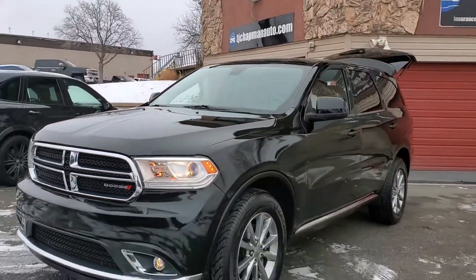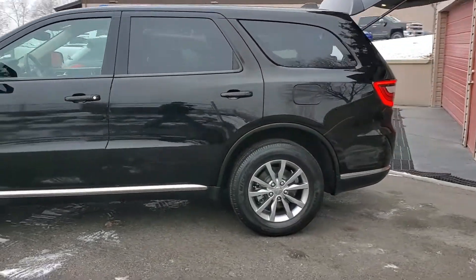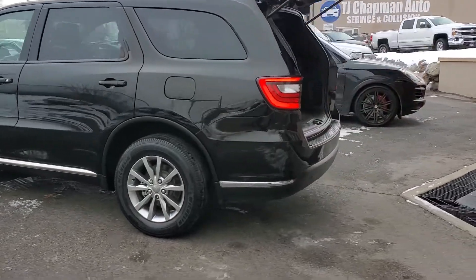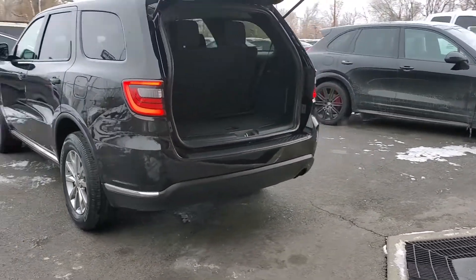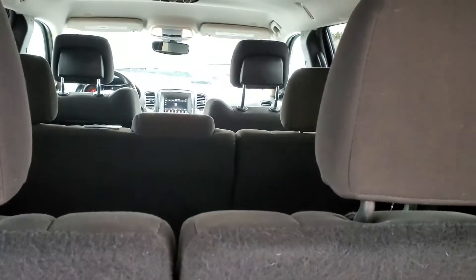It does have the fog lights up front and alloy wheels. There is additional trunk space down here and it does have a third row.